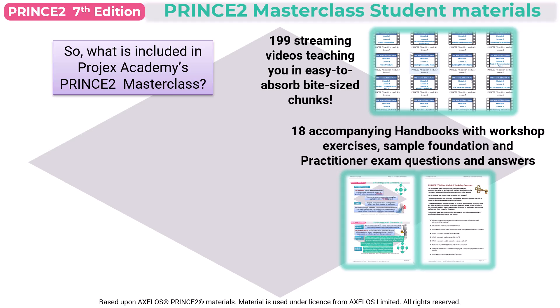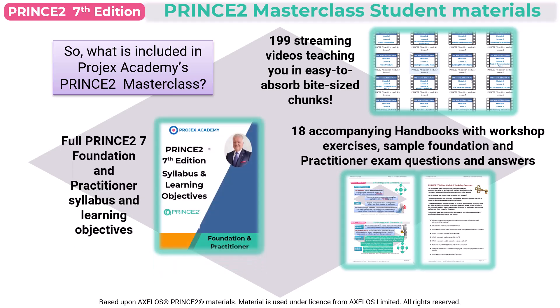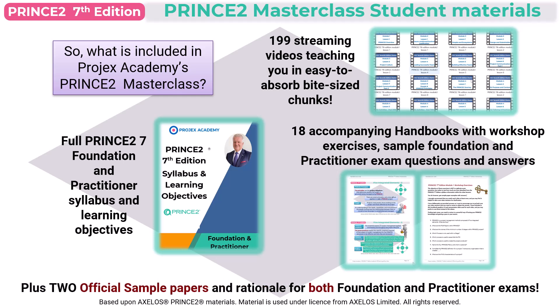You also get included the slides used for each of the videos. Our Prince2 Masterclass provides the full Prince2 7th Edition Foundation and Practitioner Syllabus along with learning objectives. Projects Academy is an accredited training organization with PeopleCert, and you also get included two official sample papers for the foundation exam and two official sample papers for the practitioner exams, along with the answers and full rationale.